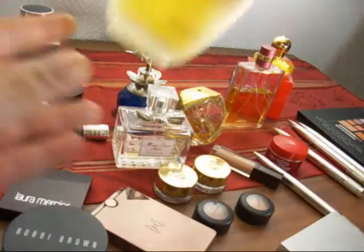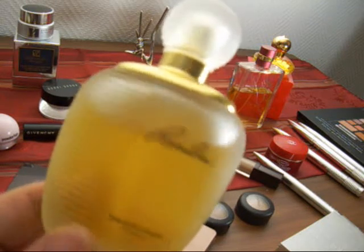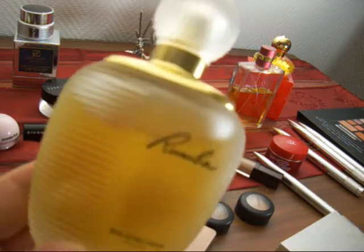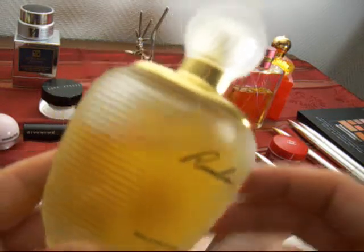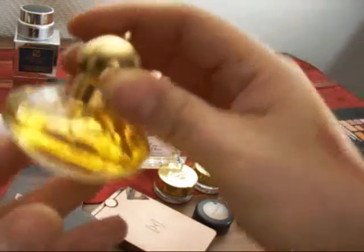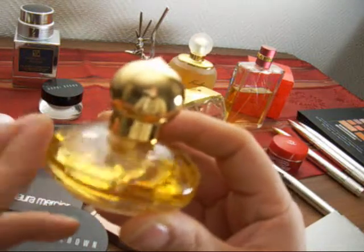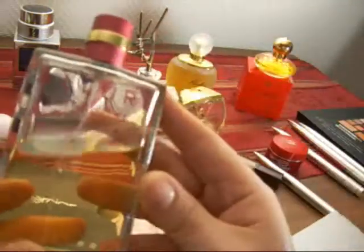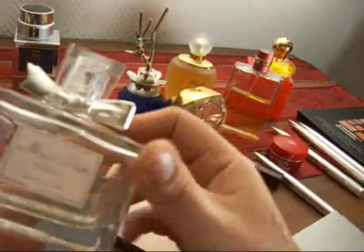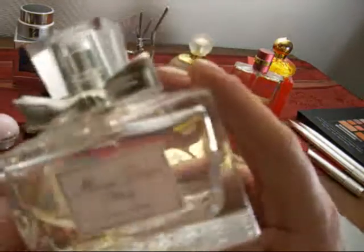Another one is Rumba by Balenciaga — it smells kind of like Hubba Bubba bubblegum, very sweet. Some people get grossed out but I kind of like it, and it also has amazing lasting power. Third place I would say is Cashmere by Chopard — an oriental scent, really nice and classical. Then we have Allure Sensuelle by Chanel, also a really nice strong one. Another sweet one is Miss Dior Cherie Eau de Parfum — it stays on and has a really nice scent.